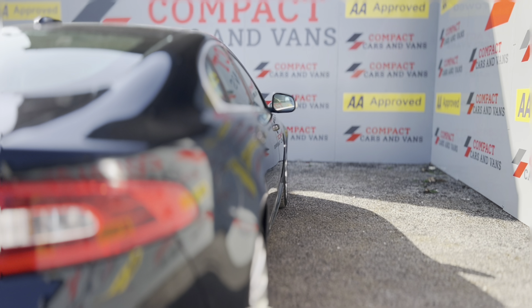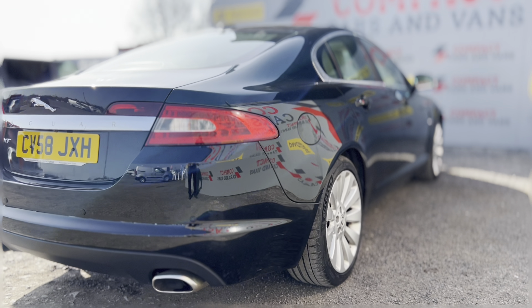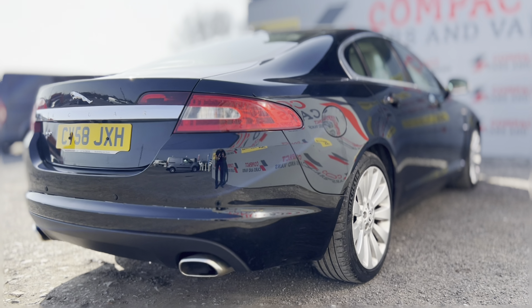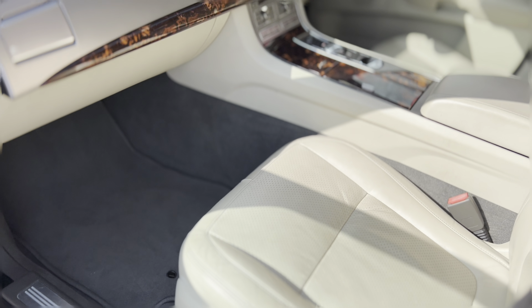Our example has covered just over 73,000 miles from new and has been extremely well cared for, with both the exterior and interior of this car in excellent condition.